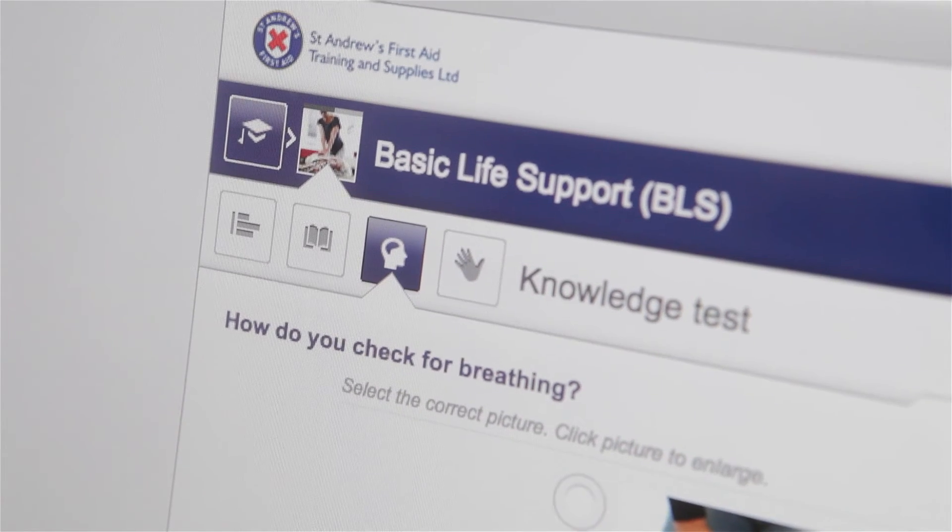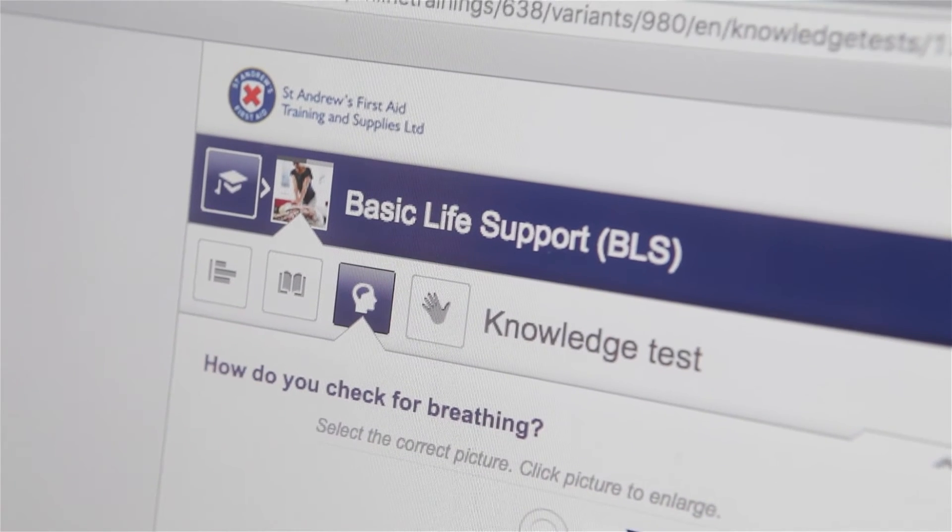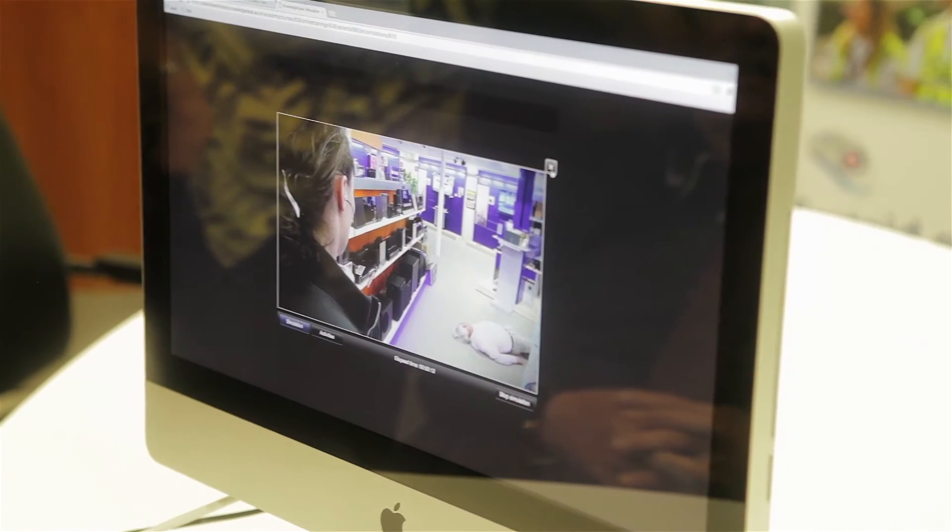This e-learning module actually walks you through the various steps that are involved. If you make a mistake you can always go back and fix it, but the real true excellence of it is that it forces you down the route of being able to enhance your first aid skills. You can go back and practice it, and that licence lasts for 12 months, so there's plenty of opportunity to do that.